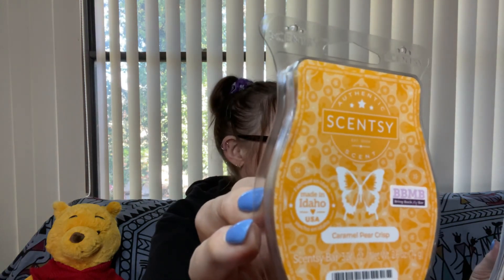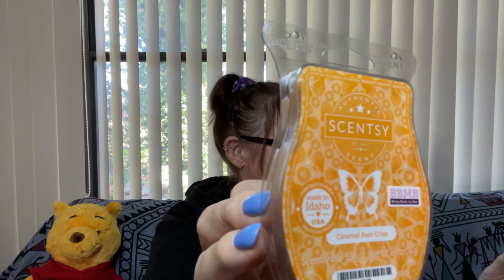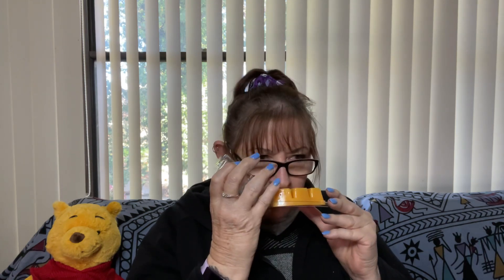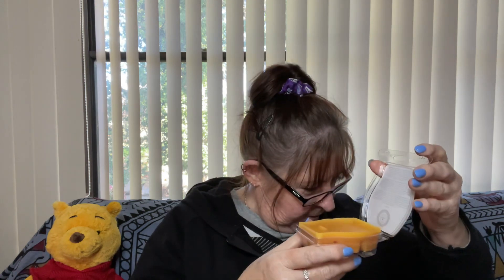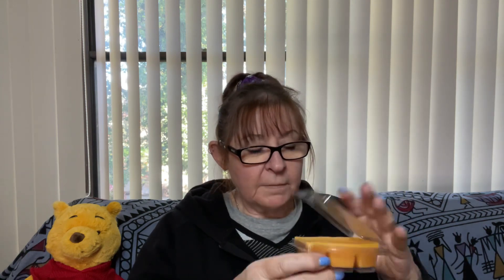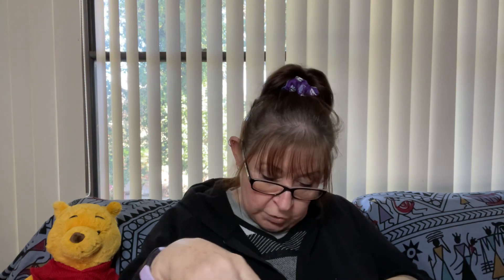Then we have Caramel Pear Crisp — another yellowy custardy wax. Caramel Pear Crisp is ripe pear, juicy nectar, brown sugar and warm caramel cream. Sounds delicious. I can smell the pear — it reminds me of whipped pear. Definitely smell the pear, and the nectar and brown sugar. I'm so pleased I opened them beforehand because I'm sure they smell much better. Caramel Pear Crisp — that one will go in my Scentsy Club.